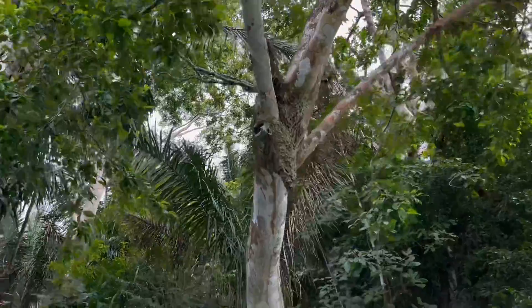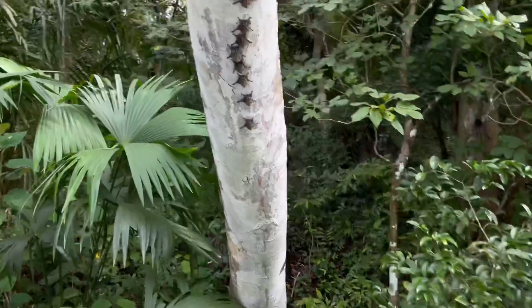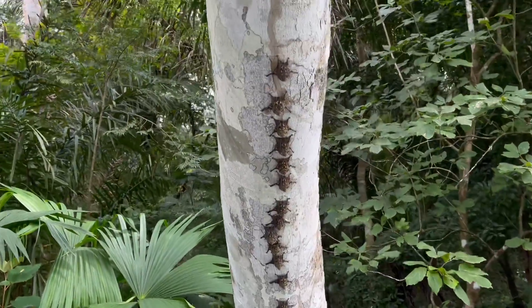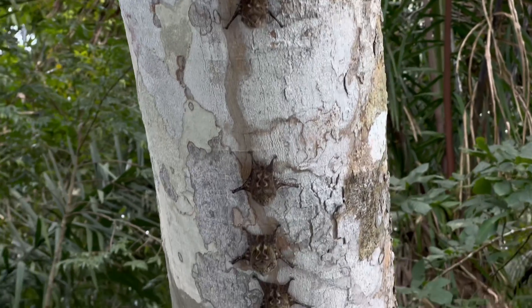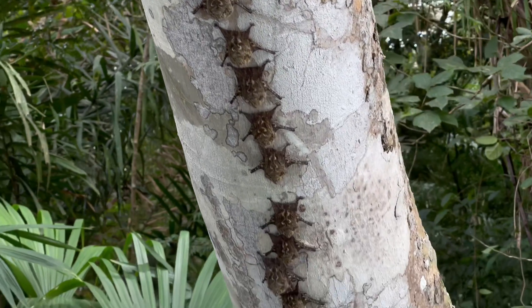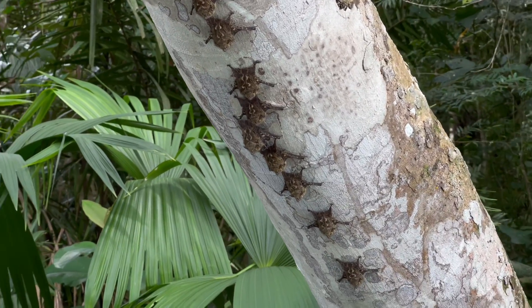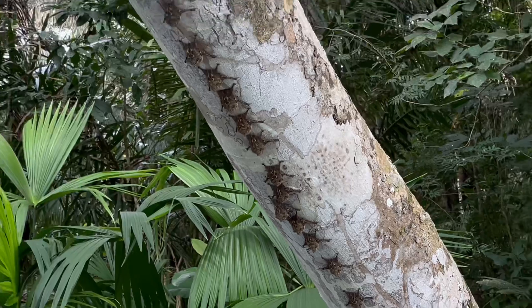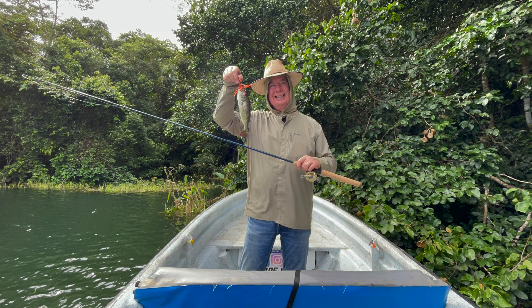And one of the things that Panama has is animals — many, many animals everywhere. My guide said, let's go over to this tree, I'm going to show you some bats. These are fruit bats. You can see them all lined up on a tree waiting for the nighttime. They eat bananas and other sweet things. And here's Grandpa fishing. I didn't catch a lot of fish, but it was fun. I really enjoyed it.